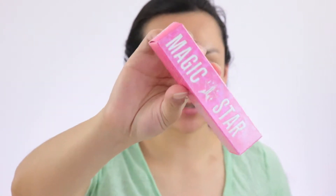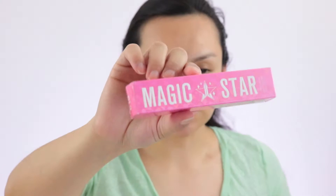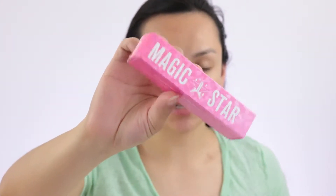Hey everyone and welcome back to my channel. Today I wanted to try out a new product that I just got. I ordered it on the day it came out and was hoping I'd be able to get it — and it wasn't sold out. The product I'm going to be trying out is the Magic Star Concealer from Jeffree Star Cosmetics. I wanted to try it out on camera with you guys and see how it goes, so just keep on watching.